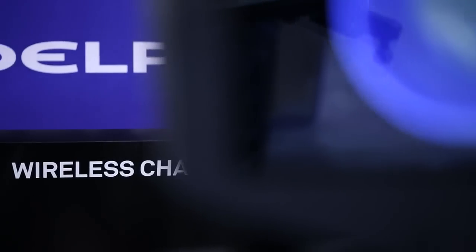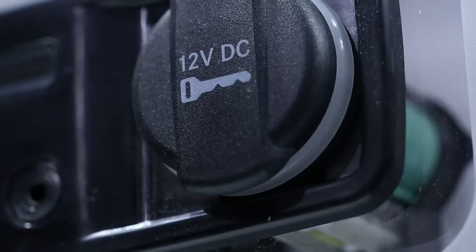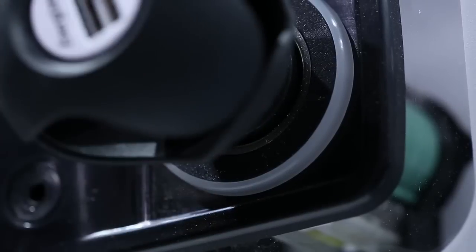Hi, I'm Bob Fuss with Delphi and I would like to introduce to you technology today that will help you eliminate charge cords in the vehicle. The world has gone completely wireless with mobile devices and what Delphi wants to do is to eliminate bringing chargers into the vehicle.